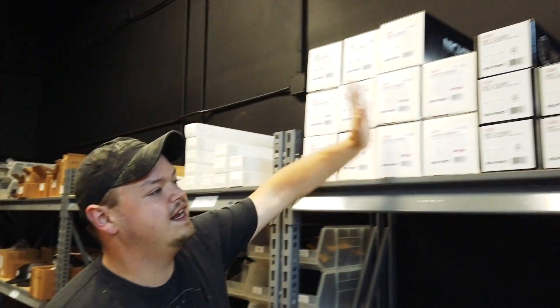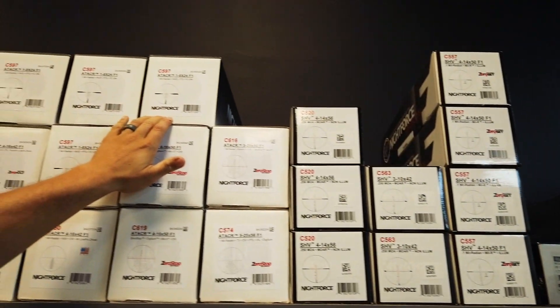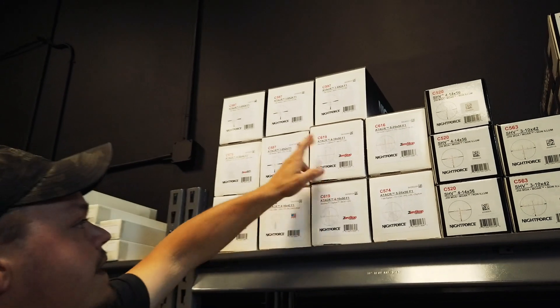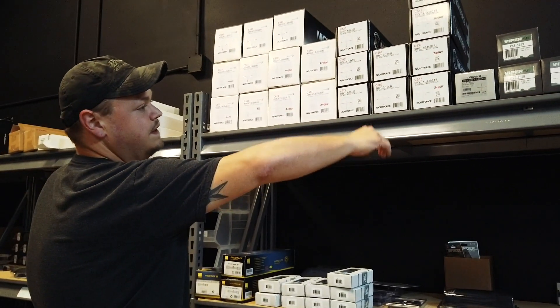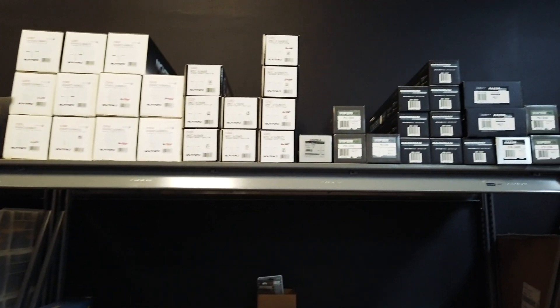Here we go — full line of Nightforce. We've got some ATACR 1-8s; those have been exceptionally difficult to get this year, but we've got 1, 2, 3, 4, 5 of them. We've also got 4-16s and 5-25s, SHVs, and we're stocking Leupold Mark 5s here. Full Vortex line as well.